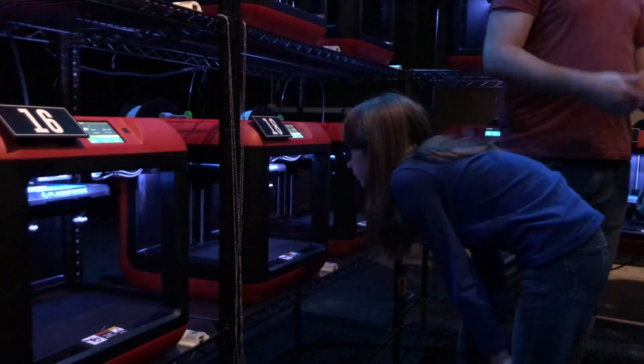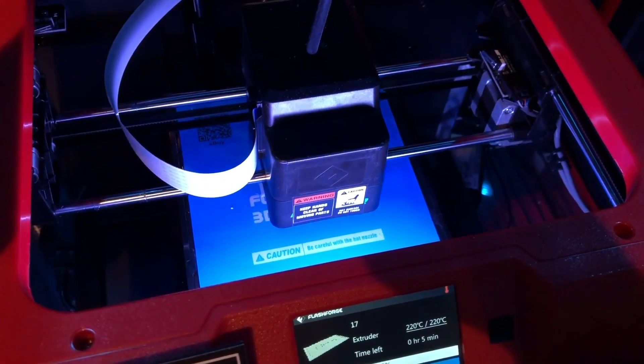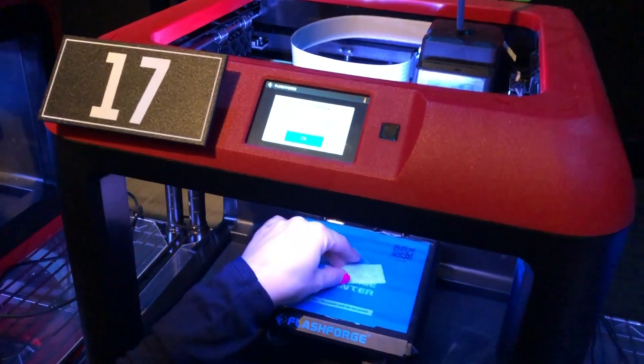Kids and adults alike were mesmerized at the process of depositing plastic layer by layer to make something they had just created themselves moments ago. Once the print was done, we grabbed the handy spatulas hanging next to the printers to remove our creations.